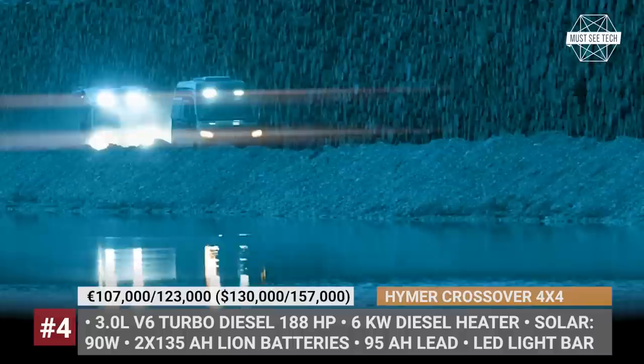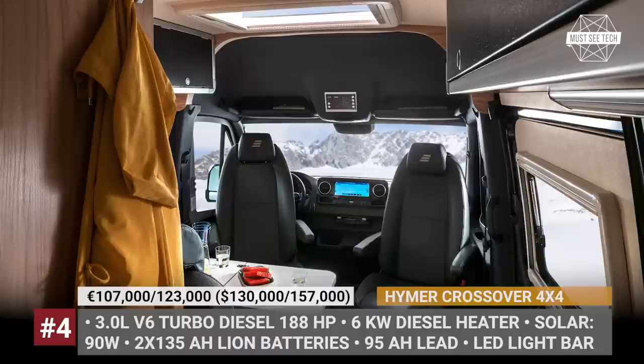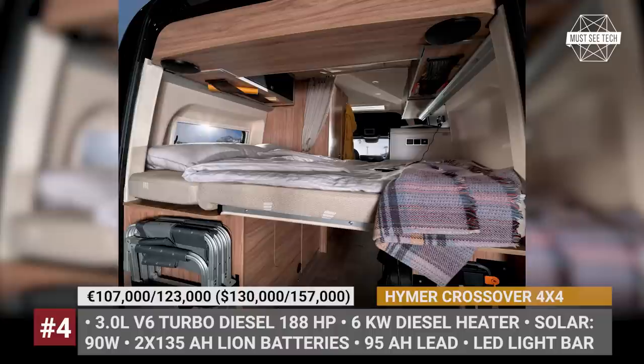Plus, the larger of the two — the MLT 570 — also gets a roof rack, ladder, and a spare tire holder. These campers promise 10-day all-year-round self-sufficiency, insured by a 90-watt solar system, two 135Ah lithium and 95Ah LED batteries, and a heavy-duty 6kW diesel heater.